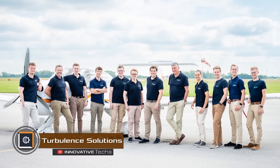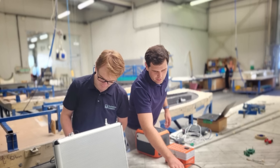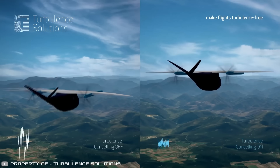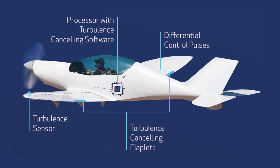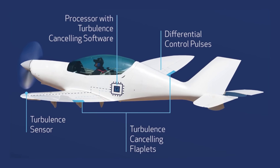Scientists from Turbulence Solutions have developed a system that eliminates airplane turbulence. This will help tackle the 55% increase in turbulence occurring on most airliner routes due to global warming. The system involves sensors that detect approaching turbulence by sensing changes in air pressure.